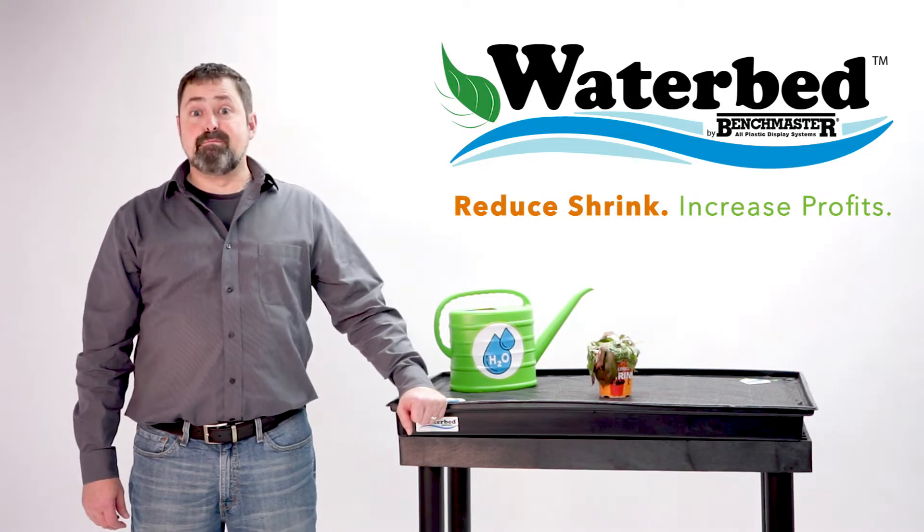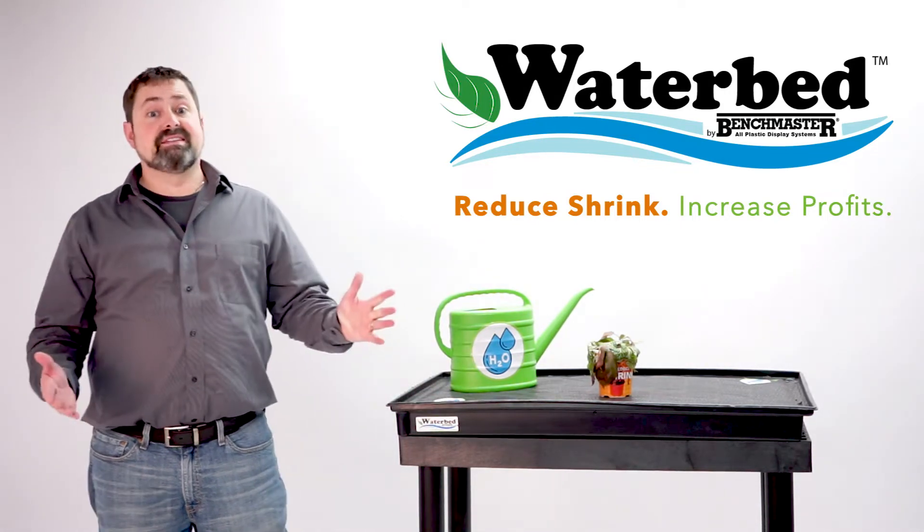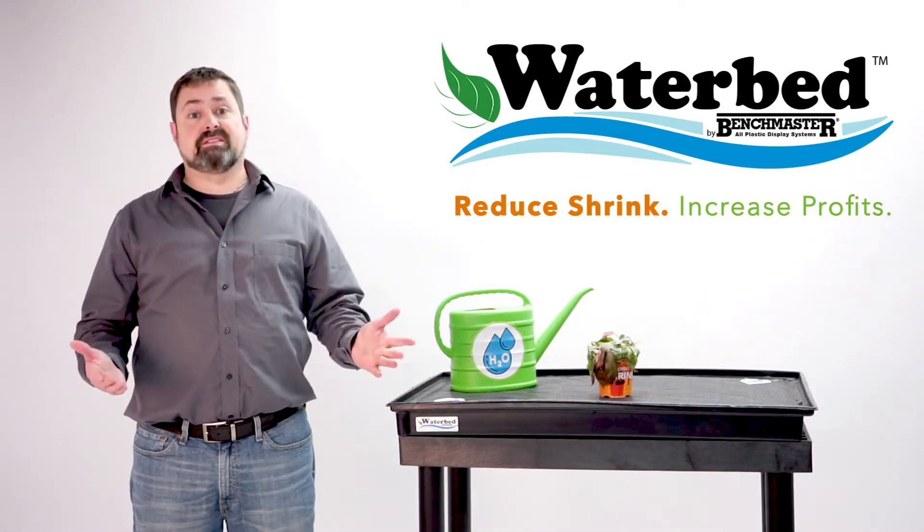Live Goods is a $41 billion market. Let's face it, it's tough to care for plants in a retail environment.